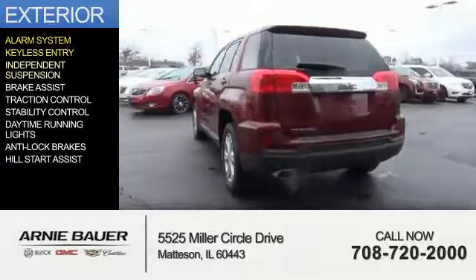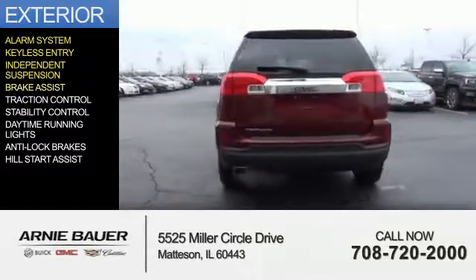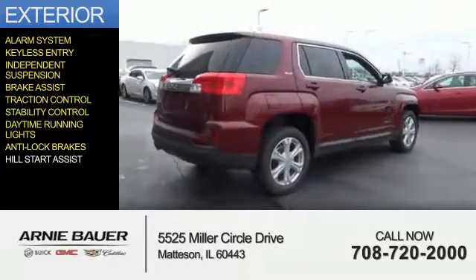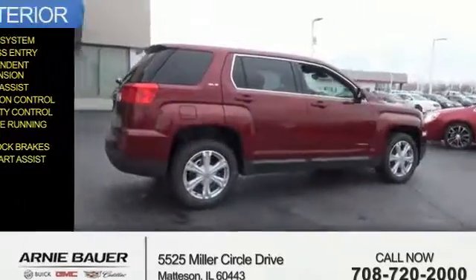keyless entry, independent suspension, brake assist, traction control, stability control, daytime running lights, anti-lock brakes, and hill start assist.